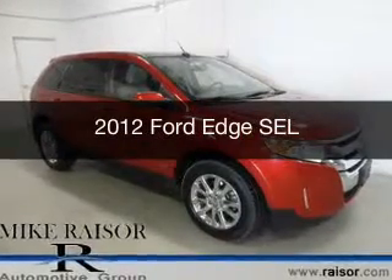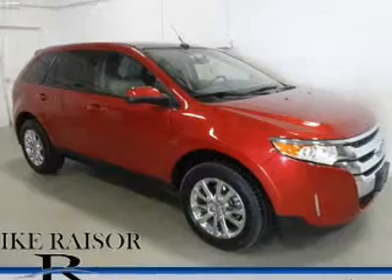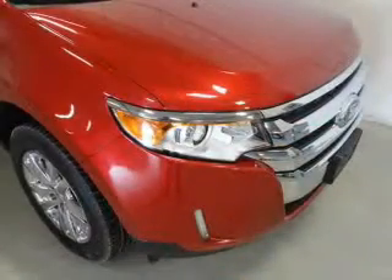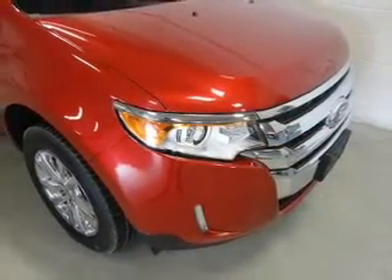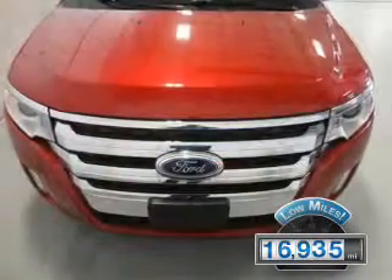This is a used 2012 Ford Edge, powered by front-wheel drive, a 3.5-liter 6-cylinder engine, and a 6-speed automatic transmission. With fewer than 20,000 miles, this vehicle has a long road ahead.